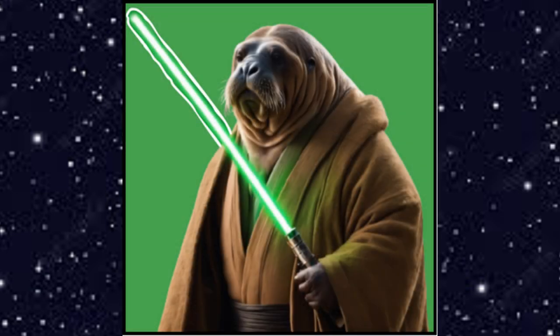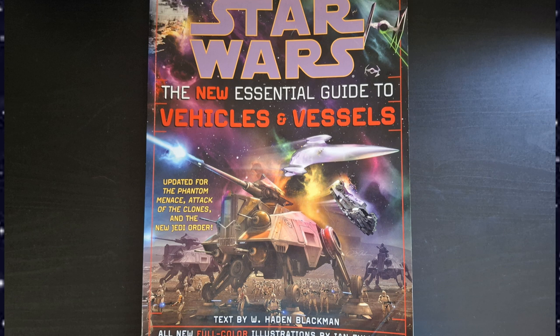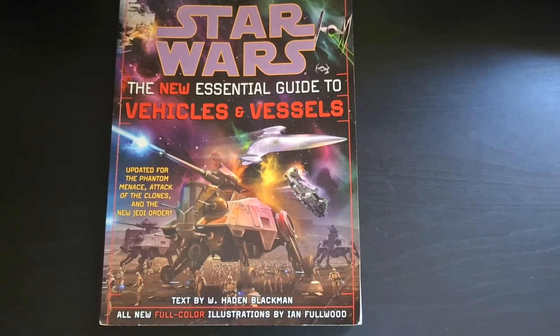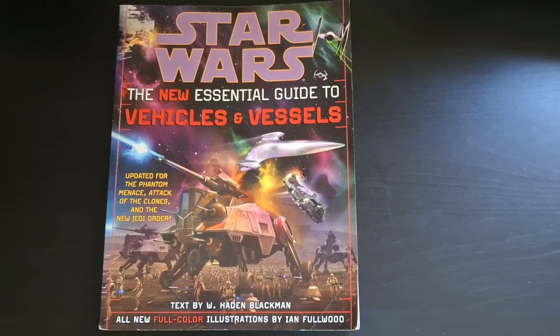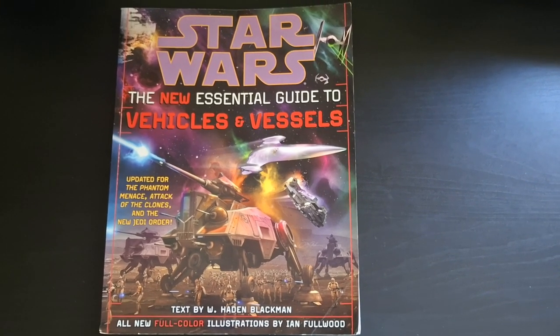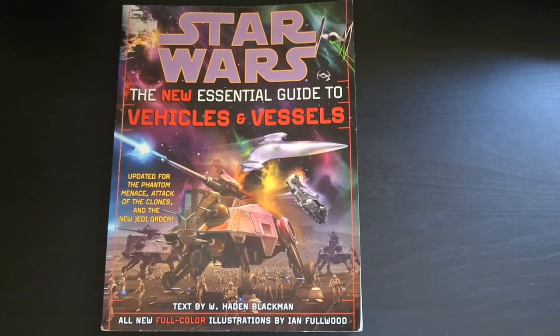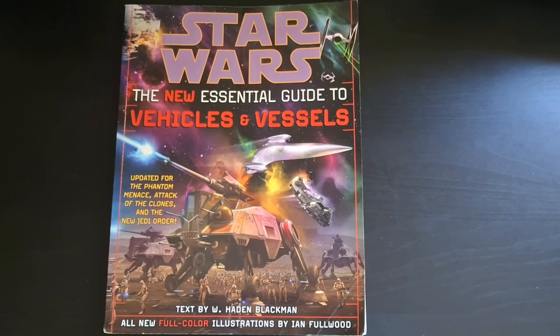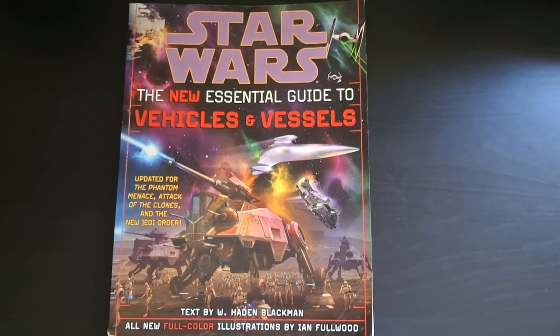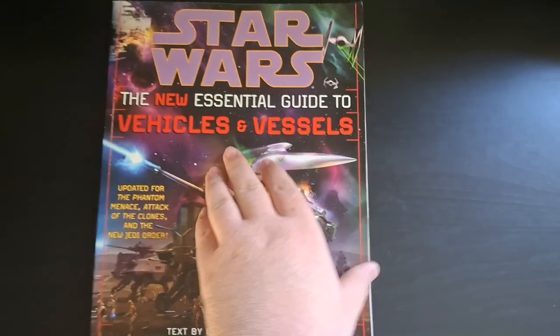What's going on guys, I am the Walrus Jedi and welcome to another video. In today's video I will be doing a flip-through of Star Wars: The New Essential Guide to Vehicles and Vessels, updated for The Phantom Menace, Attack of the Clones, and The New Jedi Order. Text by W. Hayden Blackman and all new full color illustrations by Ian Fullwood.